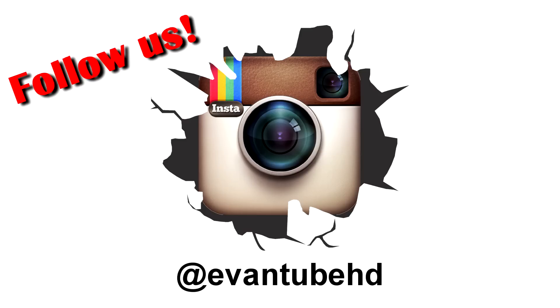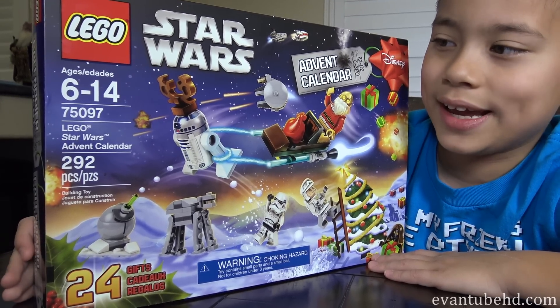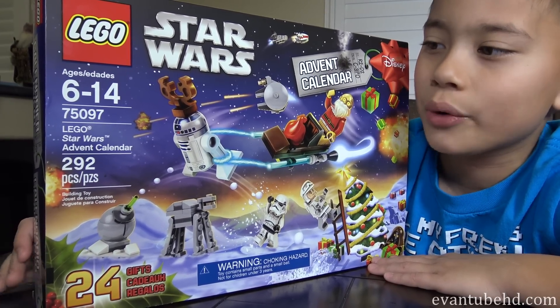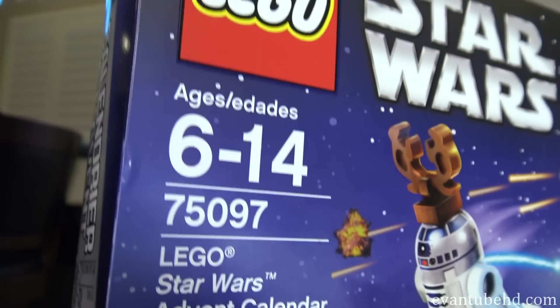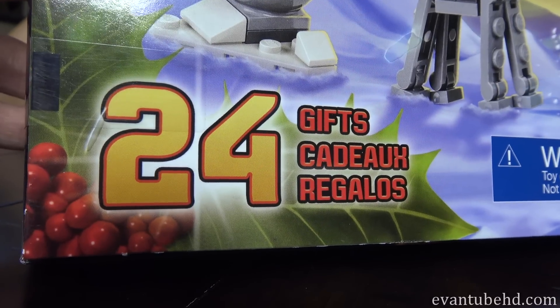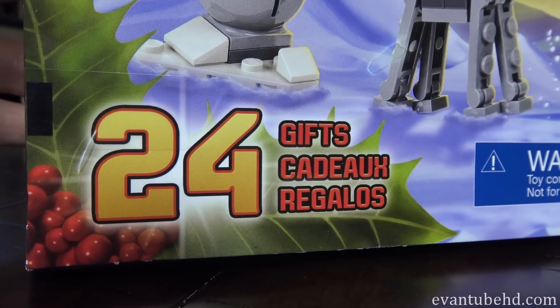If you guys don't already know, it's at Evantube HD. So let's take a look at this. This is set 75097 and it's the LEGO 2015 Star Wars Advent Calendar. It's 292 pieces. And it says it's for ages 6 to 14, so you can open it — I am opening this up whether they like it or not.